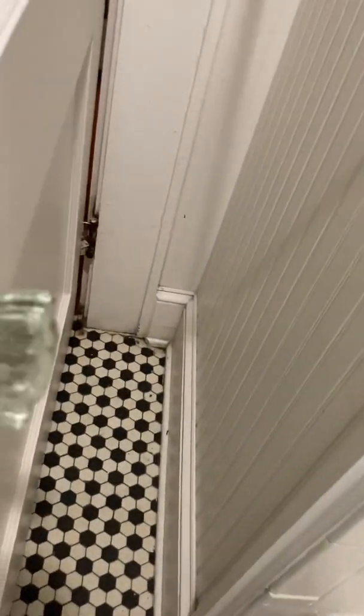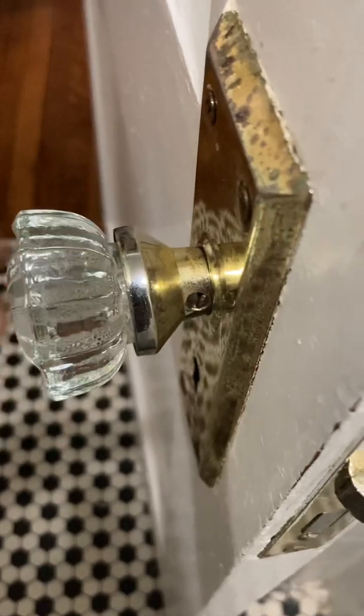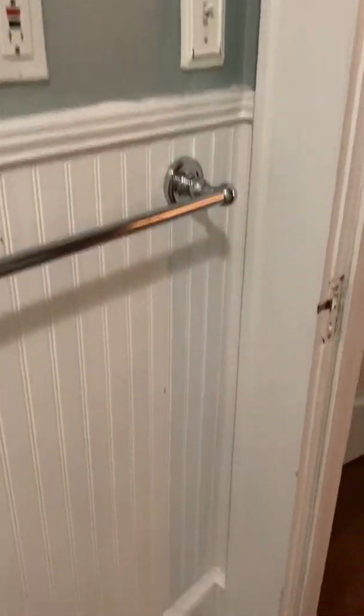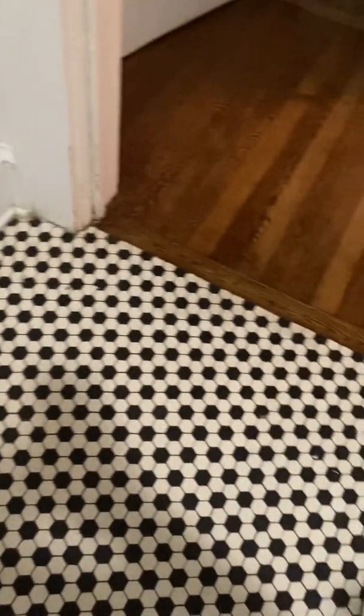The doorknob has never fully stayed on. As you can see, it's loose, and if you wiggle it a little bit, it comes off. I don't want to do that right now, but I have other video that shows the doorknob and how easily it comes off. Just cracks everywhere. And that is the bathroom — just want to make sure I don't miss anything.